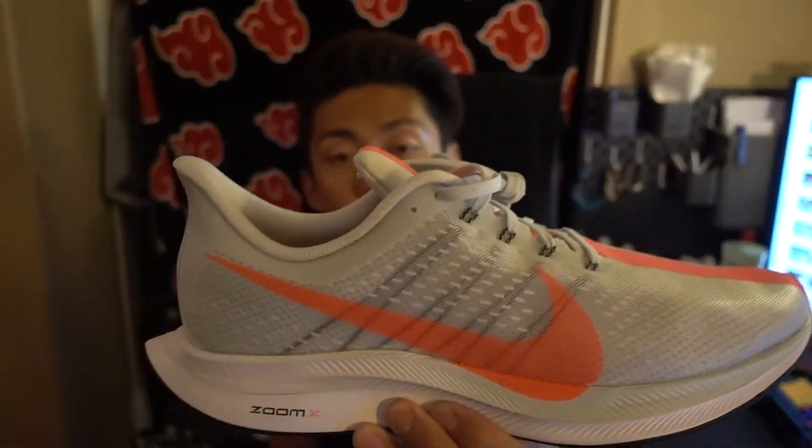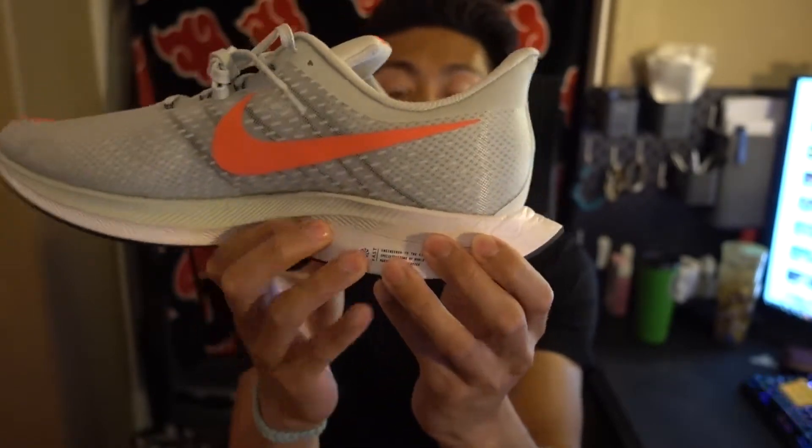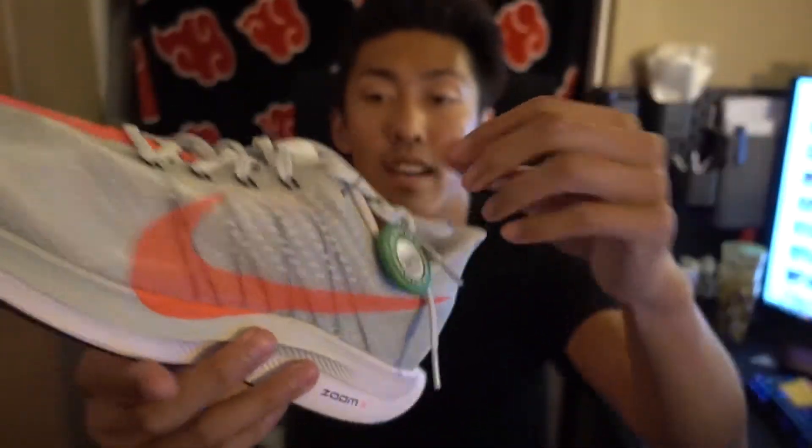I'm gonna try these on real quick. I just tried these on — true to size. First impression: they're very comfortable. It's definitely not as soft as foam, but I'm getting that same feeling of foam when I just tried them on. StockX verified tag, of course.